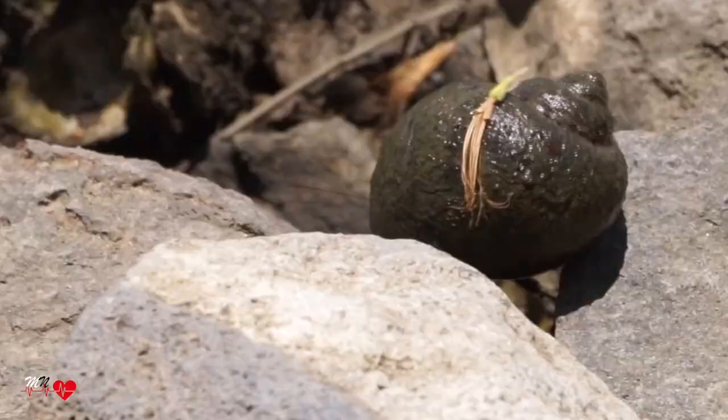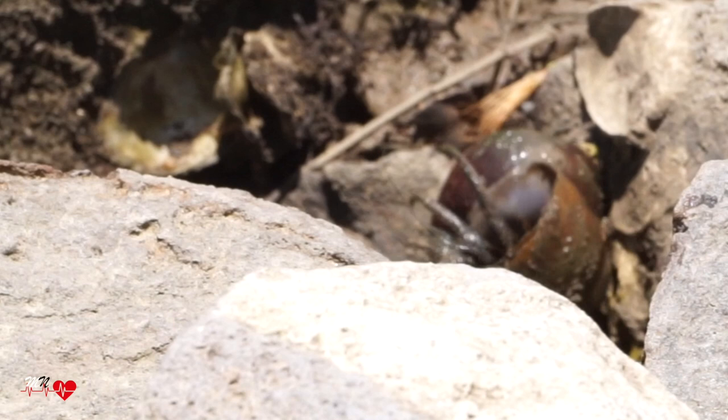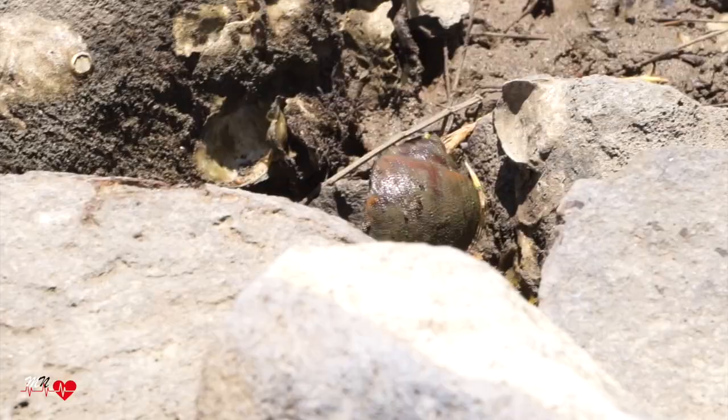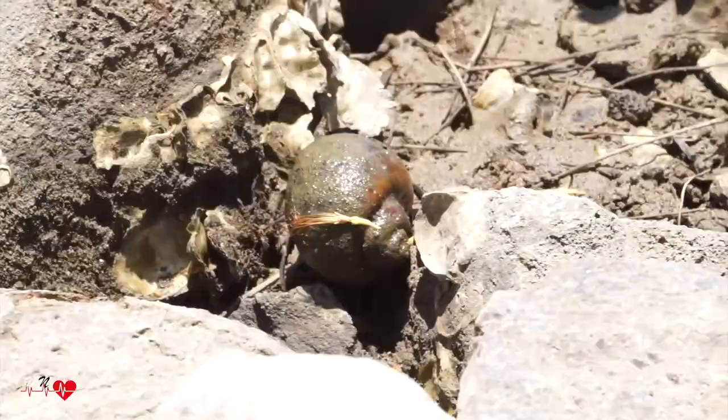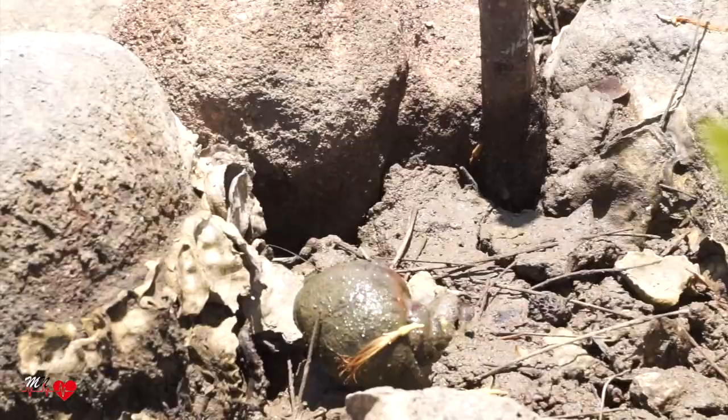The hermit crab is a genius, right? Look at the slow motion — he follows along but never gives up to find out the water. On this area there are too many hermit crabs.